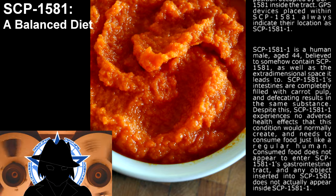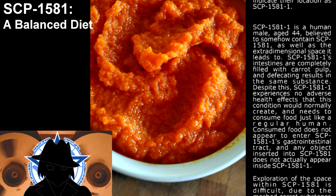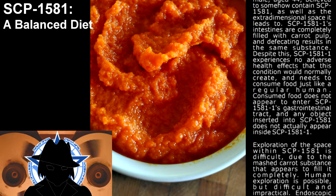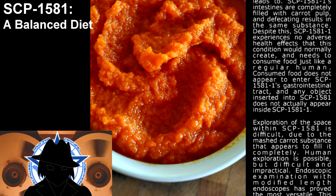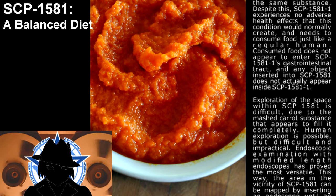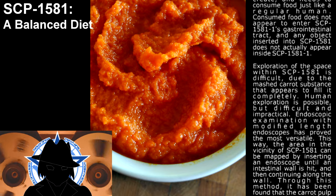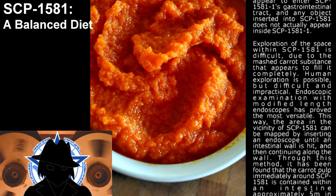Despite this, SCP-1581-1 experiences no adverse health effects that this condition would normally create, and needs to consume food just as any regular human. Consumed food does not appear to enter SCP-1581-1's gastro-intestinal tract, and any object inserted into SCP-1581 does not actually appear inside SCP-1581-1. Exploration of the space within SCP-1581 is difficult due to the mashed carrot substance that appears to fill it completely. Human exploration is possible, but difficult and impractical.